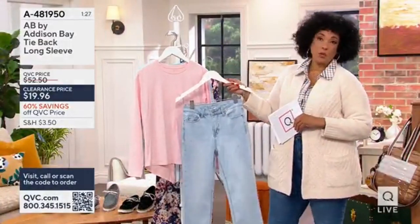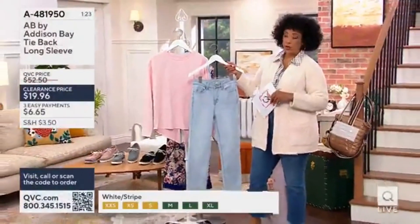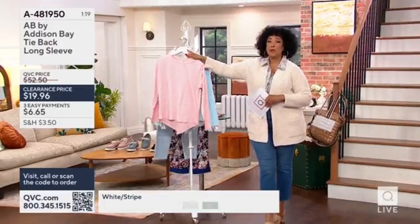You can wear this with those logo pants that we had earlier — just the logo lounge casual pant. This is one you'd wear with a nice pair of shorts as well.